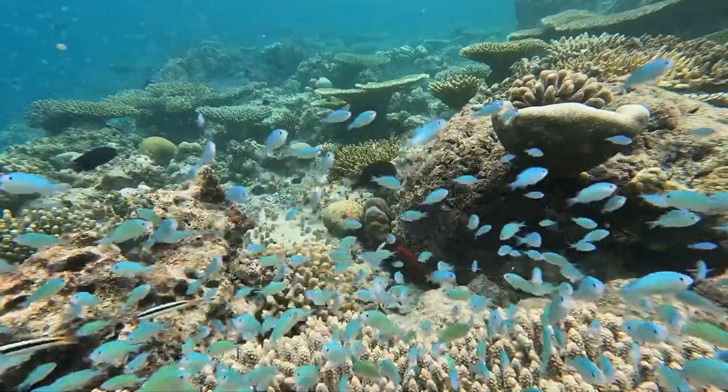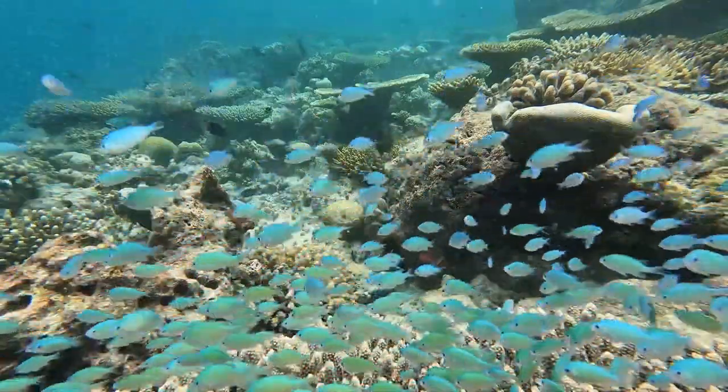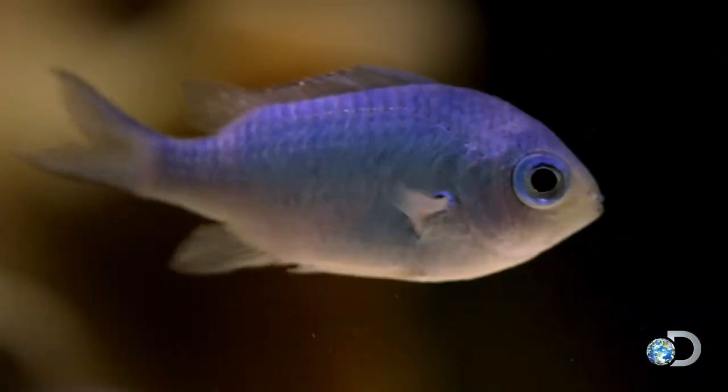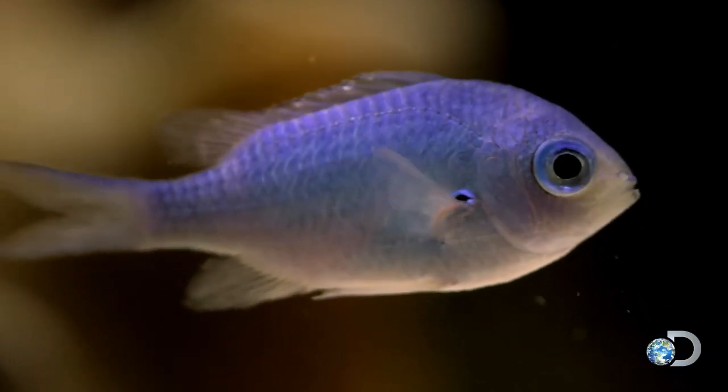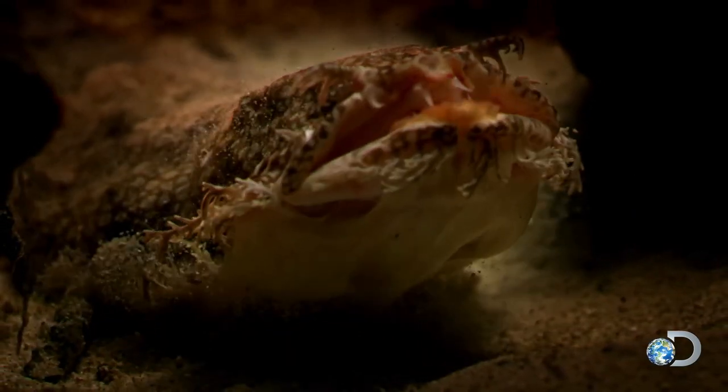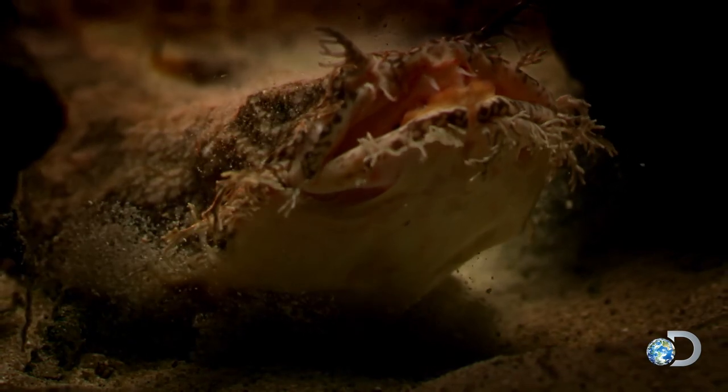It is not easy being a fish. One moment, you are enjoying your life swimming amongst your friends. The next, you are drawn to the jaws of death. And it sucks, literally.